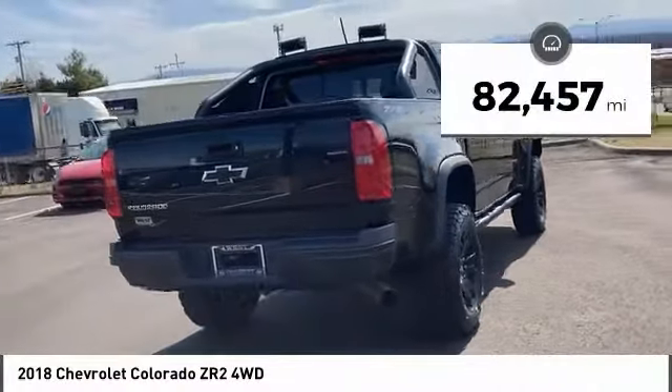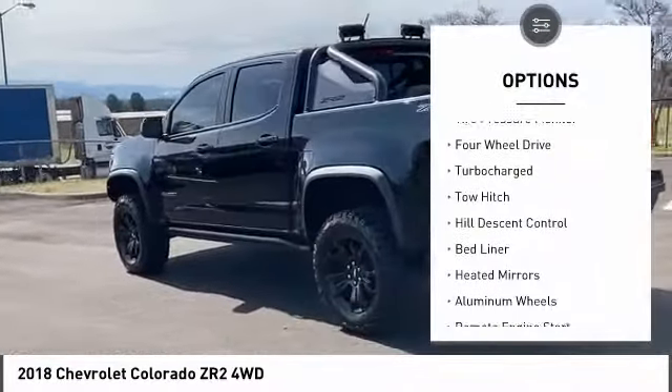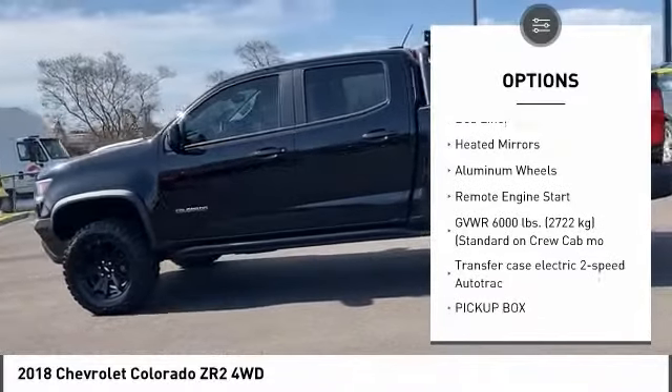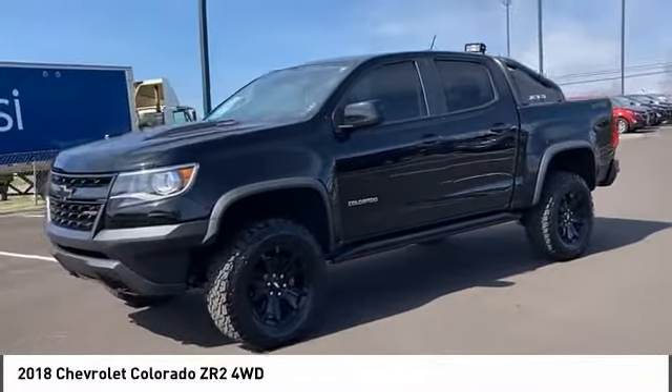This vehicle has less than 85,000 miles. Here are some of this vehicle's great options: sliding rear window, tire pressure monitor, four-wheel drive, turbocharged, tow hitch, hill descent control, bed liner, heated mirrors, aluminum wheels, remote engine start.